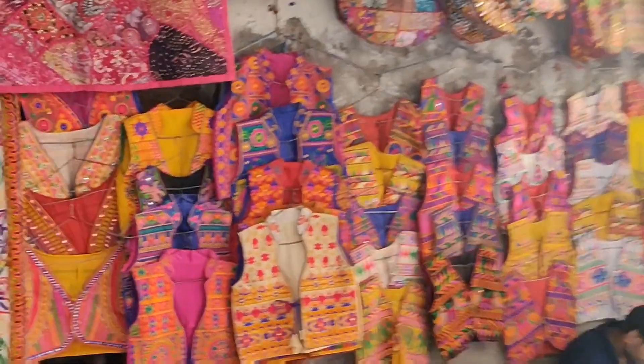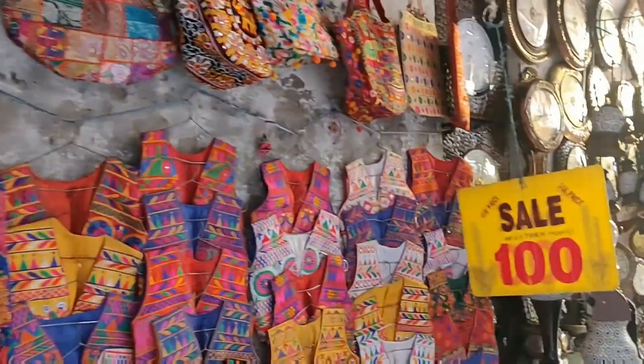We have a different jacket section where you can find jackets starting from 1550 rupees, which is quite affordable.